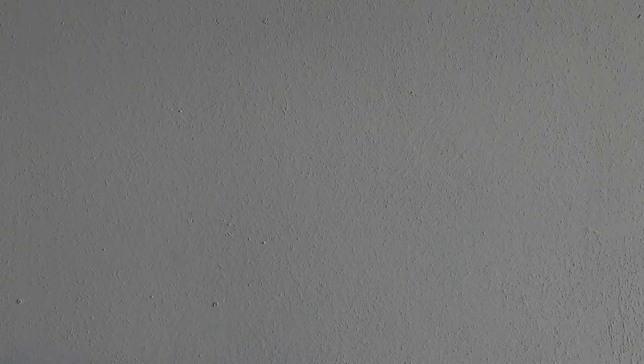With food photography, the barrier to entry is not that big. You really need four things, and we're going to talk about those four things today. Number one: you've got to have a camera. That goes without saying — you can't take pictures without one.